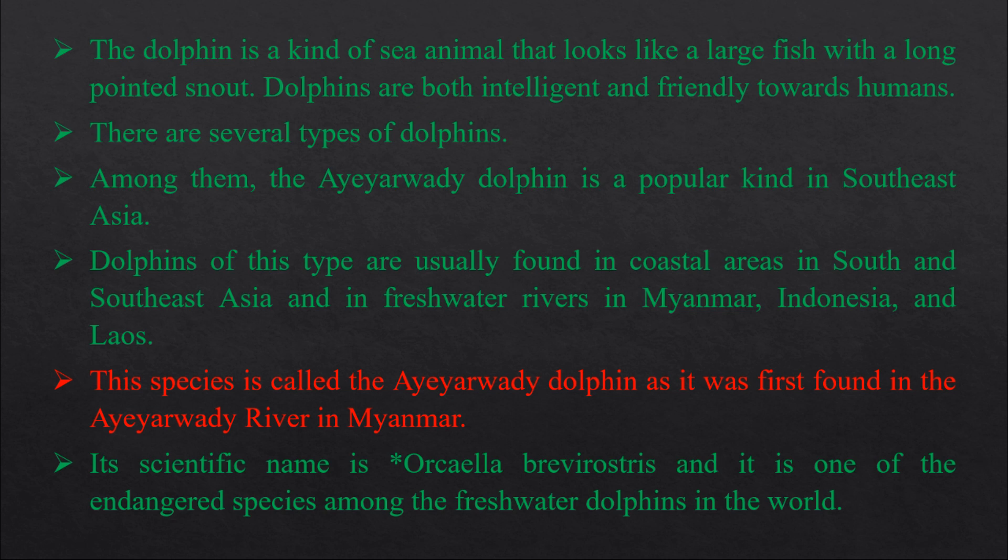Its scientific name is Orcaella brevirostris, and it is one of the endangered species among the freshwater dolphins in the world.